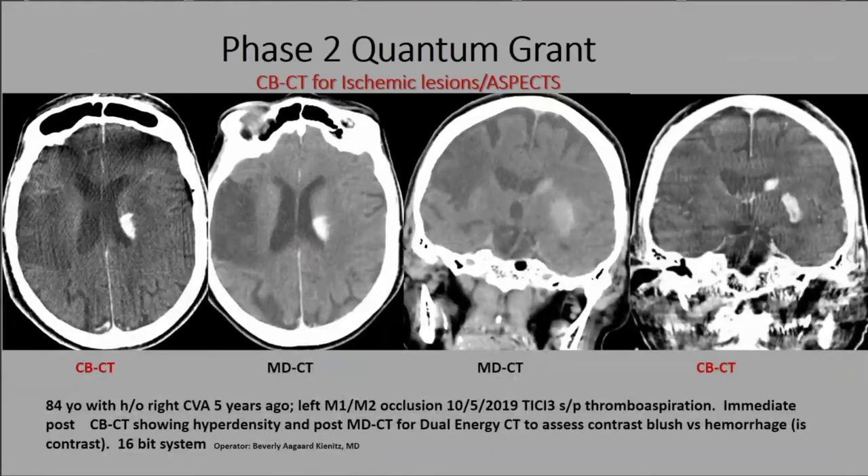Here is my own patient: an 84-year-old woman with a prior right parasylvian stroke presenting with a left M1-M2 occlusion. After thromboaspiration to TICI 3, the immediate post-reperfusion cone beam CT shows blush or blood in the caudate and part of the corpus striatum nuclei. The dual-energy CT confirmed it was contrast, not blood. The cone beam CT clearly shows sulcal definition, ventricular anatomy, the blush, and the old infarct — all quite easy to see.